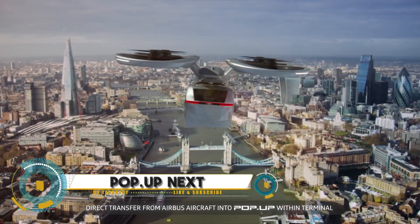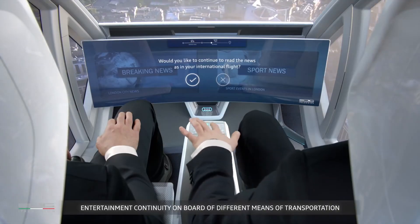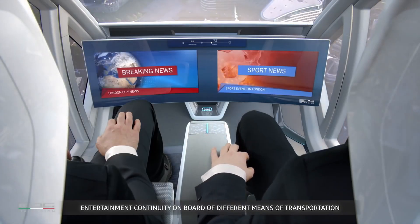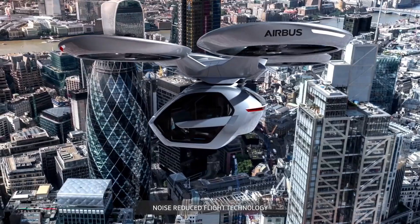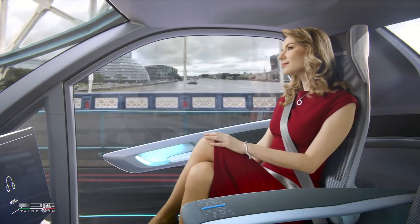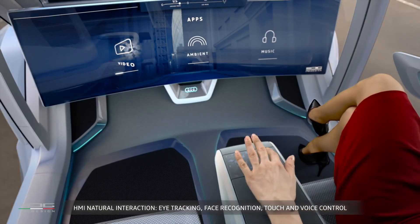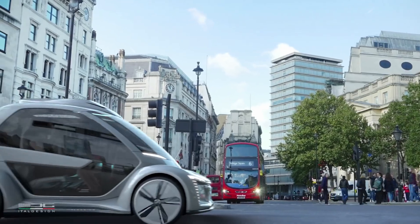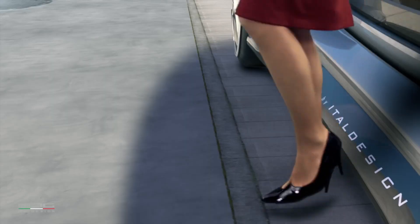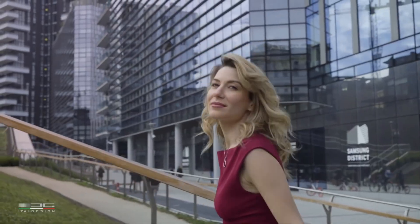Pop.Up Next is a revolutionary transportation concept developed through a collaboration between Audi, Airbus, and ItalDesign, aiming to redefine urban mobility with a modular, autonomous, and fully electric vehicle. This innovative system combines the features of a car, drone, and public transit system to provide seamless and efficient travel within cities. The concept includes a passenger capsule that can attach to a ground module for driving or to a flight module for aerial transport.